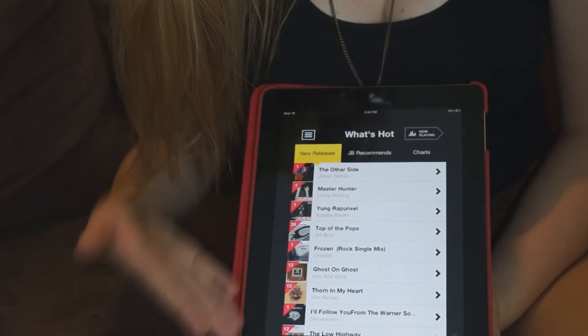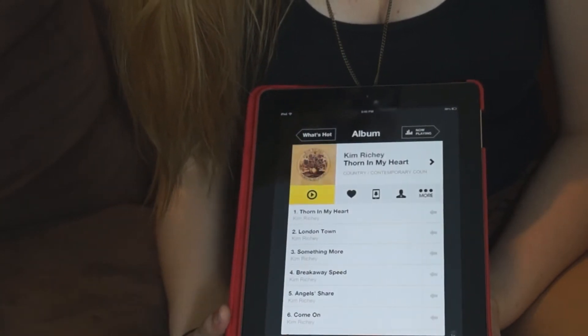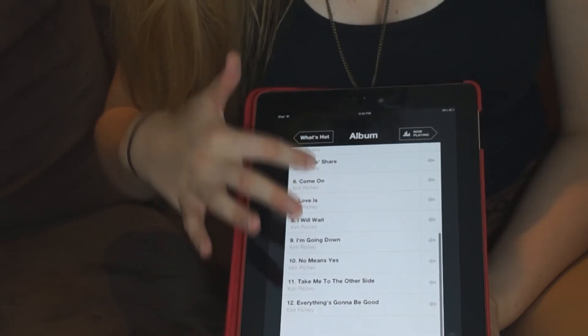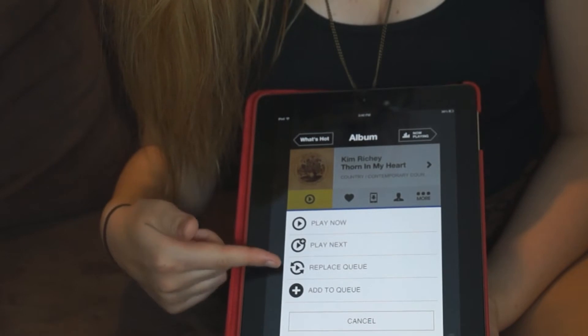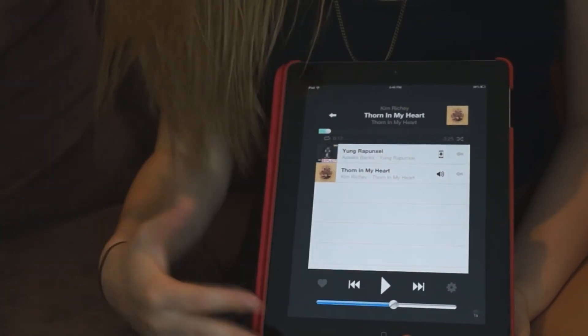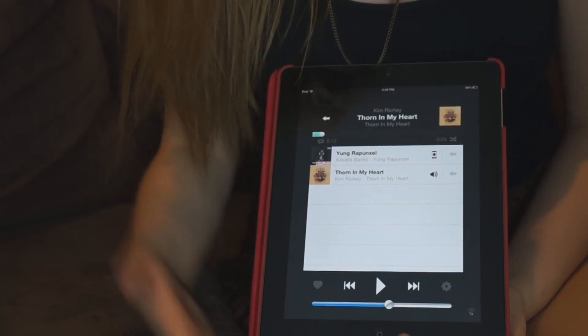These are all the new releases here, and if we tap on a song it will take you into this section, showing you the album. You also have the option to sync it offline, favorite the artist, and when you want to play a song you just tap on it and you have the option to play it now, play next, replace queue, or add it to the queue. When you click play now, this is the interface it takes you to, and you can add different artists and albums to your playlist.